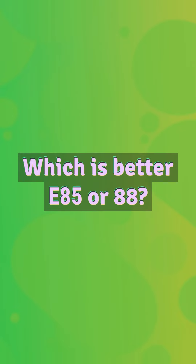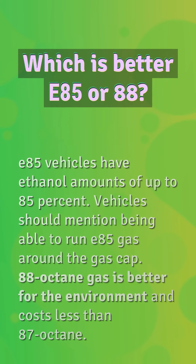Which is better, E85 or 88? E85 vehicles have ethanol amounts of up to 85 percent; vehicles should mention being able to run E85 gas around the gas cap. 88 octane gas is better for the environment and costs less than 87 octane.